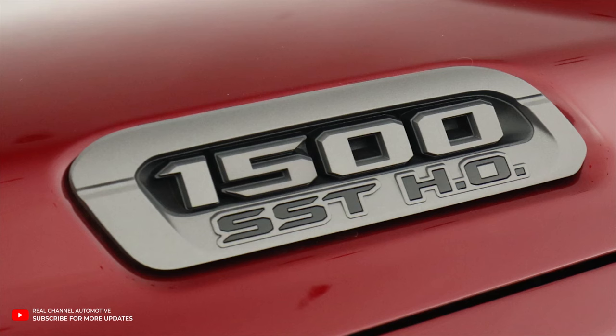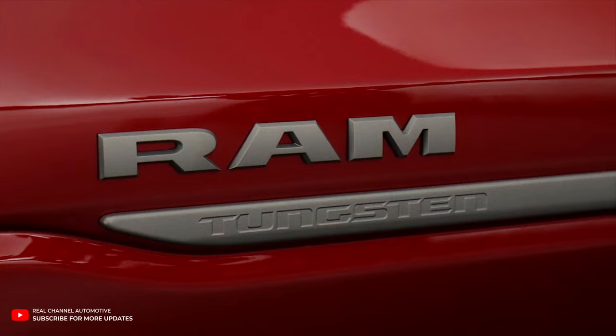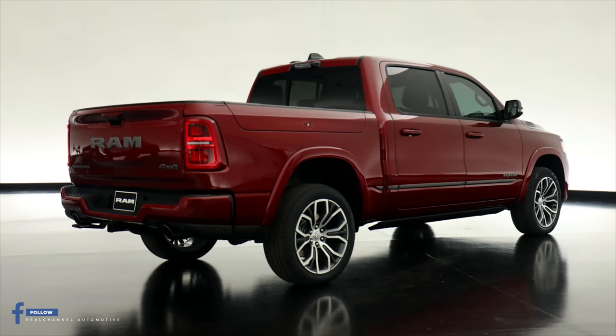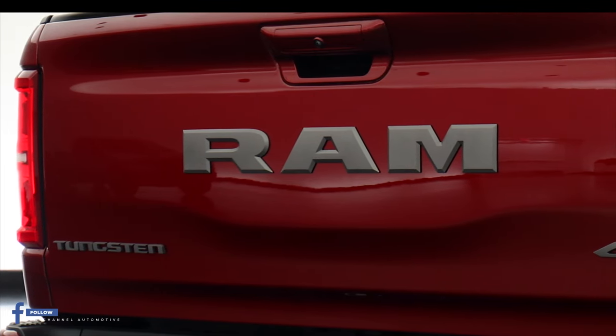The 2025 Ram 1500 doesn't stop at the front end. It's equipped with new taillights that have a jeweled appearance and a more three-dimensional look. You'll also find a newly available power open-and-close tailgate with obstacle detection technology.